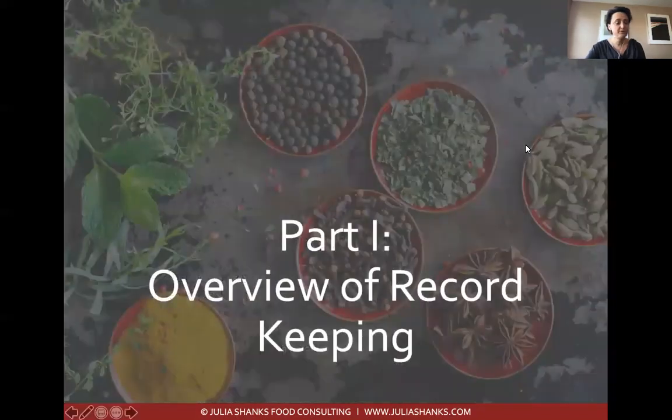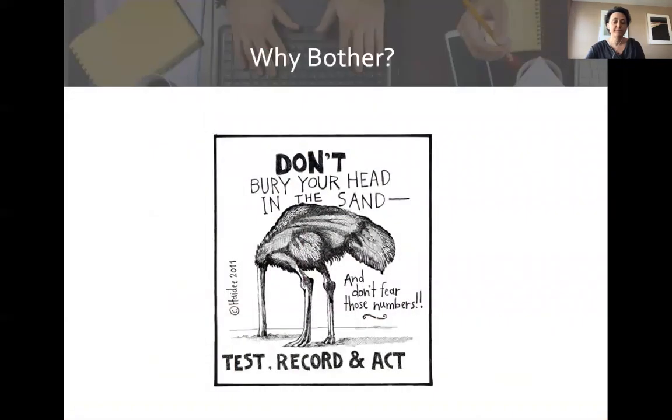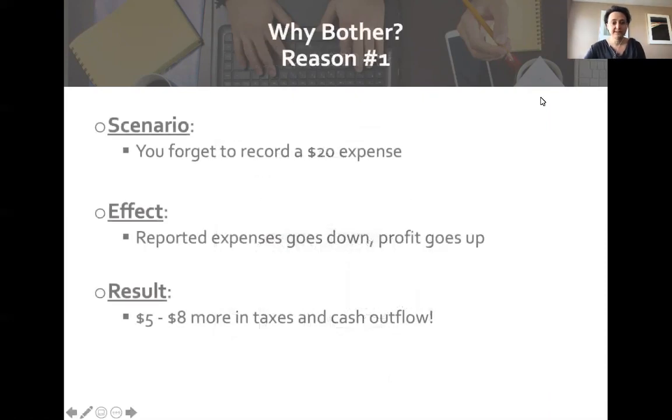Part one is an overview of record keeping, and I want to start with why bother. Let's be honest — when you started farming, you got into it because you love being outside, being in nature, growing food, nurturing the soil and your communities. You did not get into farming because you like bookkeeping. But if you want to be successful as a business owner, you really need to understand your numbers.